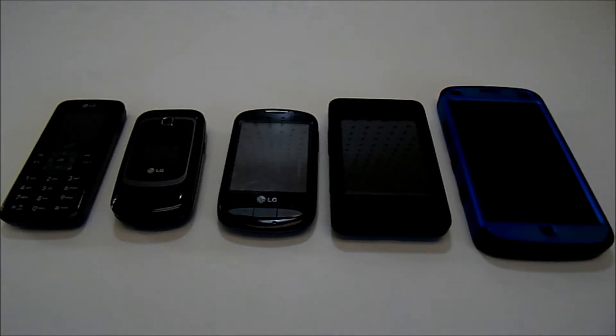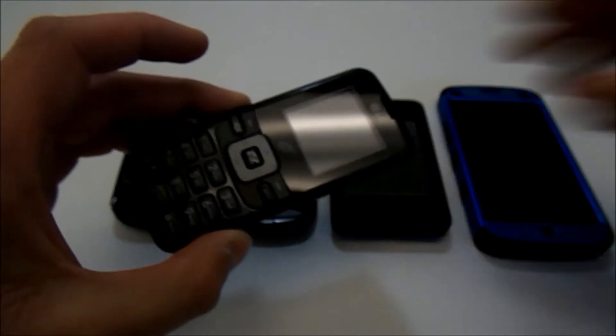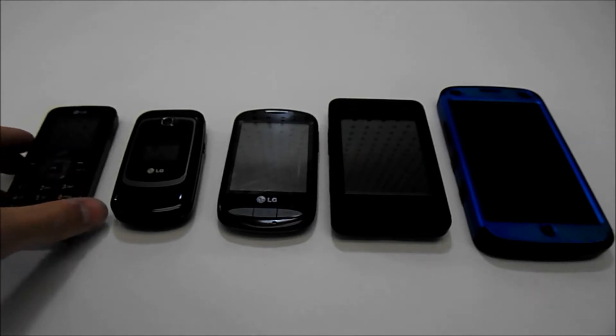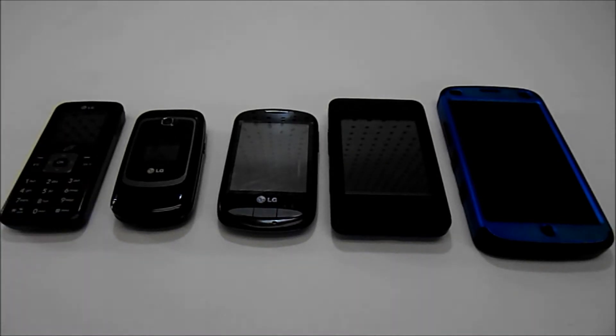In 2011, I got my first cell phone, the LG 100C — just a simple, basic track phone device. But since then, I've gone through three more cell phones, and I'm now currently using the Google Nexus 4 smartphone. In this video, I'm going to be taking a look at each of these phones and going over my brief cell phone history with you guys, so stay tuned.